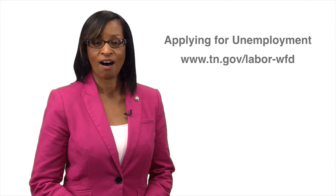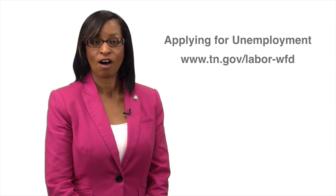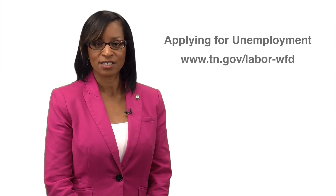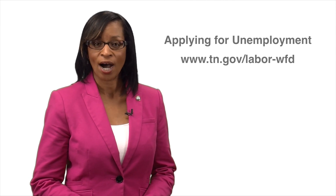You can file for unemployment online or by telephone, but the fastest way is to file on our website. You'll be asked to put in your past employer's information and statements about why you left your job.